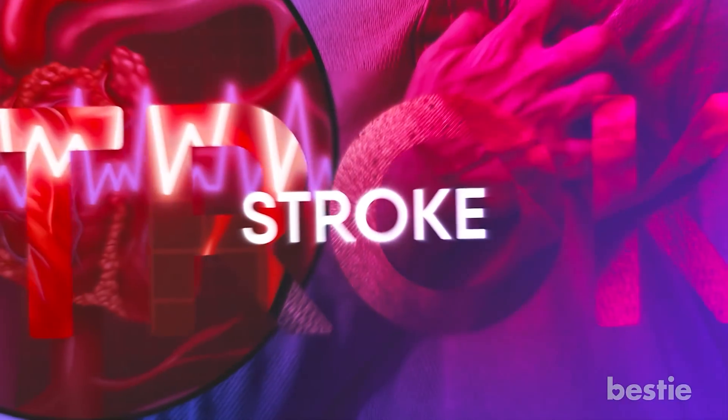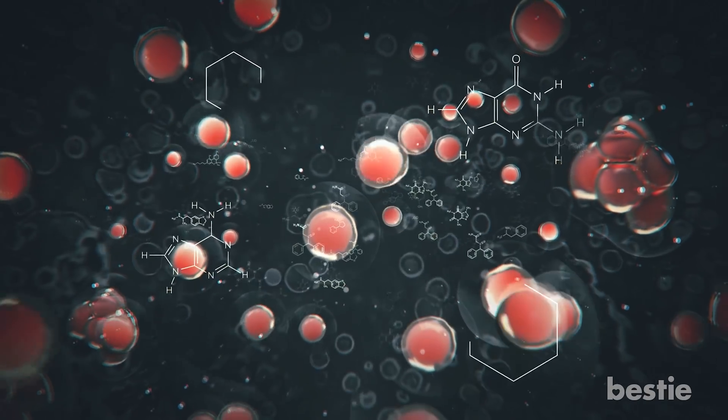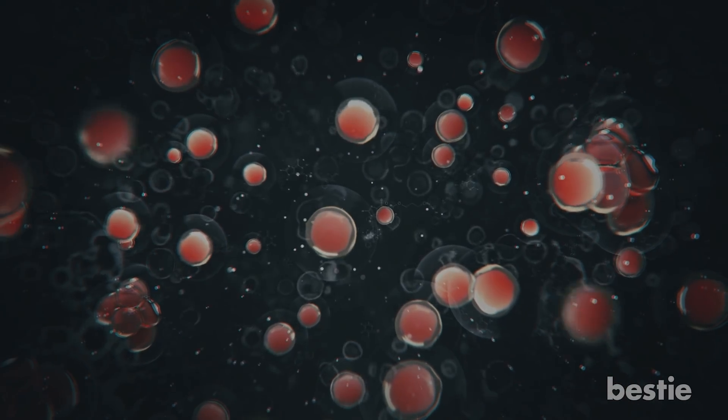Hey there, viewers! Heart attack, pulmonary embolism, and stroke all have something in common. Can you guess what it is? They occur in different parts of the body, but all for the same reason — a blood clot.